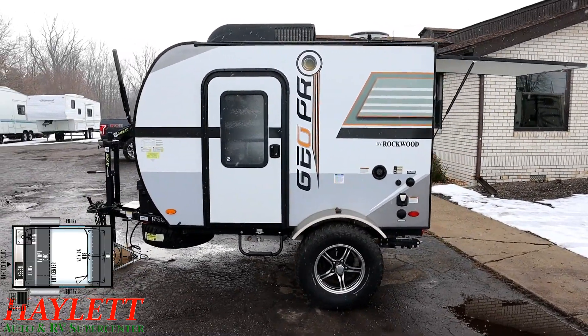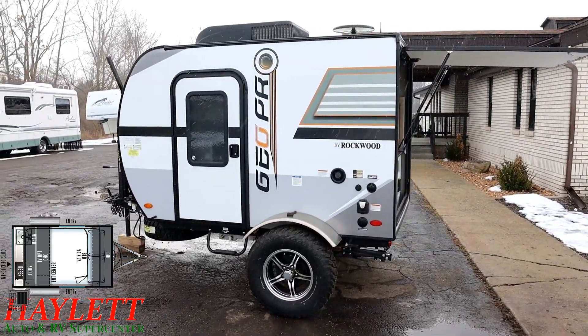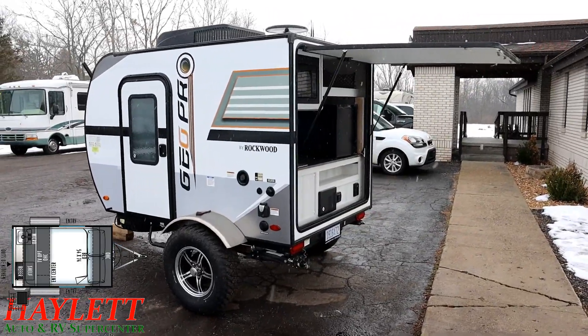The off-road package also comes with that little step riser to help you get in and out of either side door — both of which lock, by the way, and have their own little deadbolt.